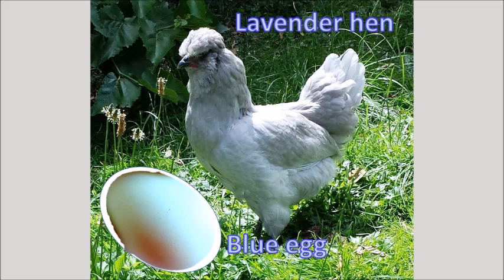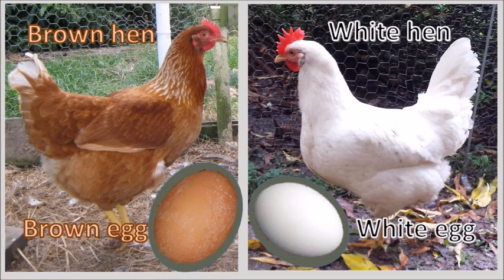And as it happens, my lavender Araucana lays blue eggs. So do brown eggs come from brown hens and white eggs from white hens? Well, not exactly, but you can get an idea of the color of the eggs a hen lays by looking at the color of her earlobes. Did you even know that hens had earlobes?